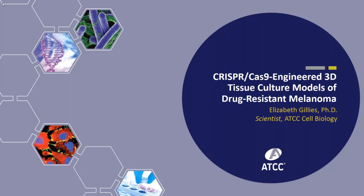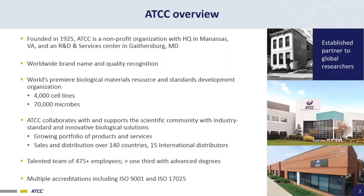Thank you, Brian. Hello, this is Elizabeth Gillis, and I'm a scientist with ATCC Cell Biology. I work with ATCC's CRISPR-Cas9-Engineered Isogenic Cell Lines, and today I'm going to be talking to you about our CRISPR-Cas9-Engineered 3D tissue culture models of drug-resistant melanoma. A quick first overview of our organization.